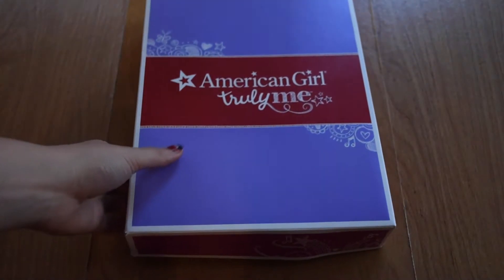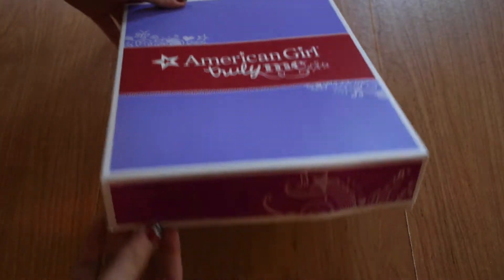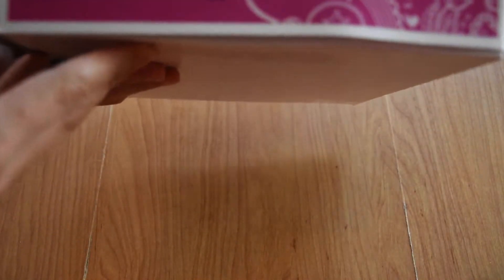While I was there I also got the guitar set, which contains one guitar, one strap, one music book, one chord book, and one guitar case.